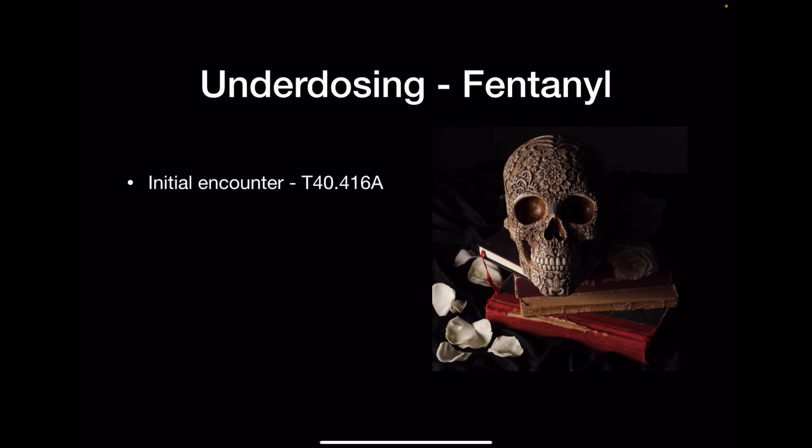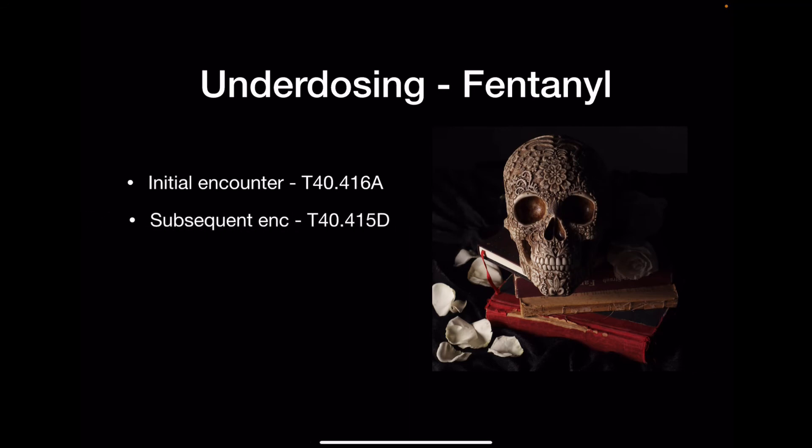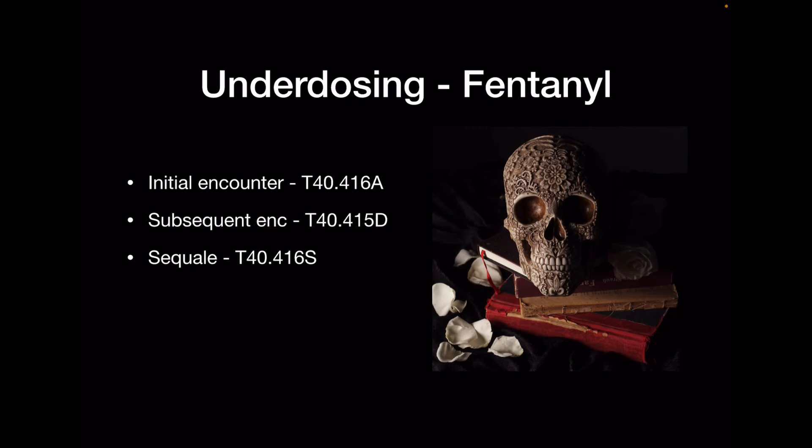We also have underdosing codes for fentanyl — that's when the patient isn't given enough fentanyl. Fentanyl is used in the ED and in the OR as an anesthetic, so it's possible a patient with a high tolerance wasn't given enough during a procedure. For initial encounter: T40.416A; subsequent: T40.416D; sequelae: T40.416S. I don't see a lot of underdosing in charts, but the codes are available if needed.